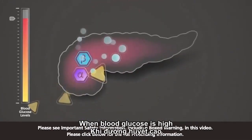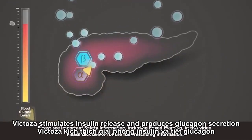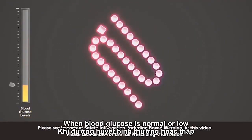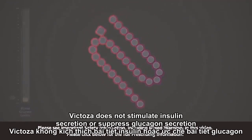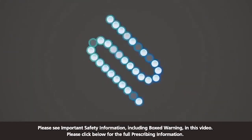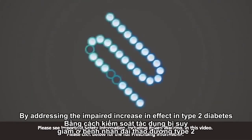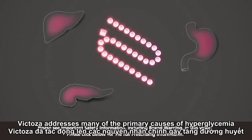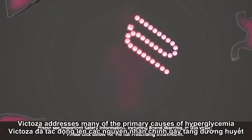When blood glucose is high, Victoza stimulates insulin release and reduces glucagon secretion. When blood glucose is normal or low, Victoza does not stimulate insulin secretion or suppress glucagon secretion. By addressing the impaired incretin effect in type 2 diabetes, Victoza addresses many of the primary causes of hyperglycemia, helping to improve glucose control in adults with type 2 diabetes.